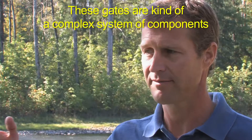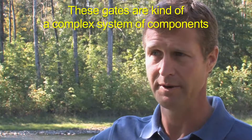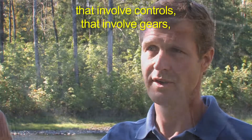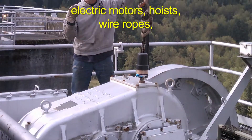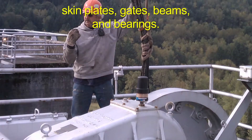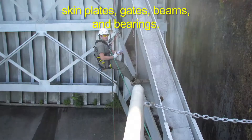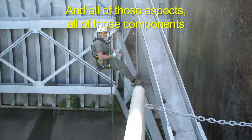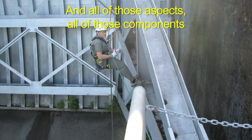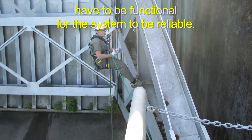These gates are a complex system of components that involve controls, gears, electric motors, hoists, wire ropes, skin plates, gates, beams, and bearings. All of those components have to be functional for the system to be reliable.